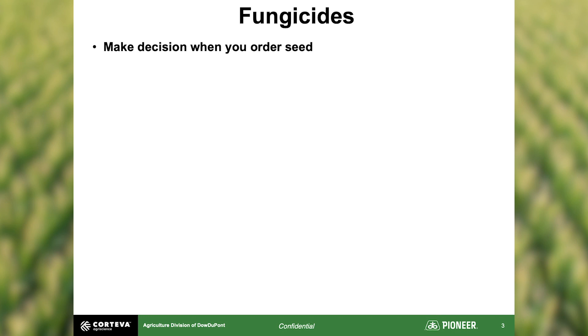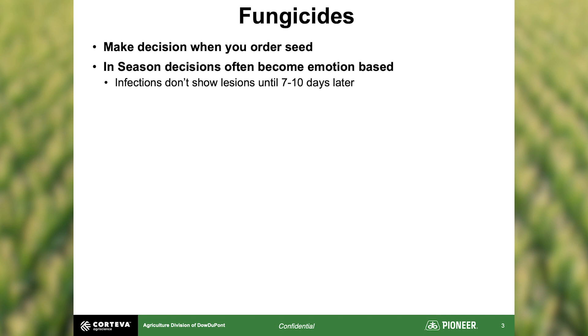When trying to make the fungicide decision in-season, a couple of things happen. We go out to determine if diseases are present, but the hard part is that most diseases take seven to ten days to show visual lesions after infection. So you can scout your crop, see no disease, decide not to spray, and actually have a large infection going on that you just can't see yet. That makes it very hard to predict what the next 60 days of grain fill weather will look like.